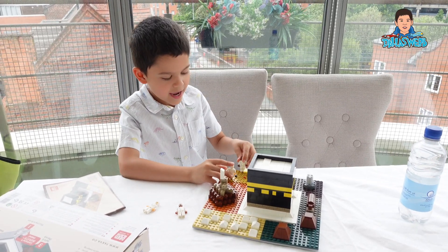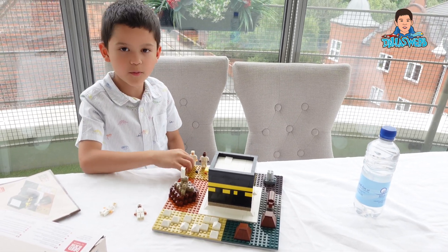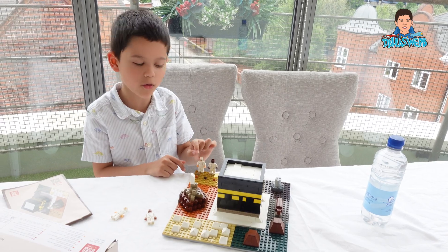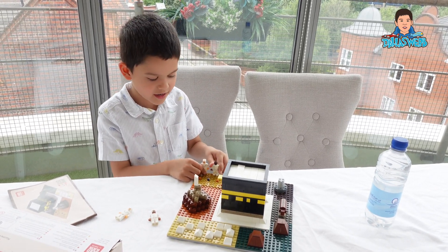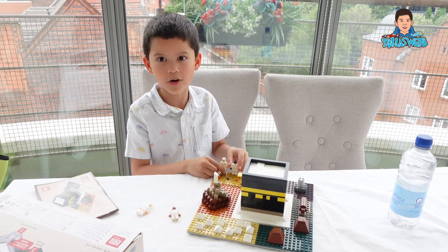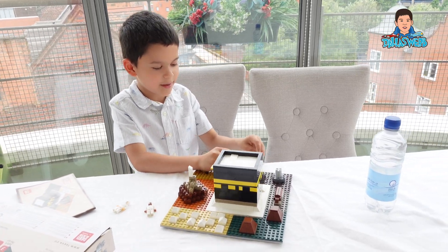The next step, number six, is Muzdalifa. It's right here. This is where you stay and pick up pebbles. You put your bad habits inside each pebble and you throw it, so you get rid of those bad habits. You can do that until all your bad habits are gone — and it actually does work a lot.